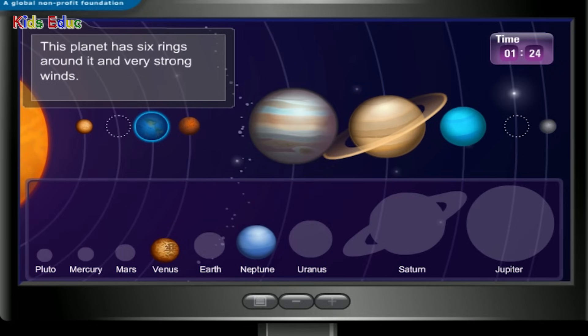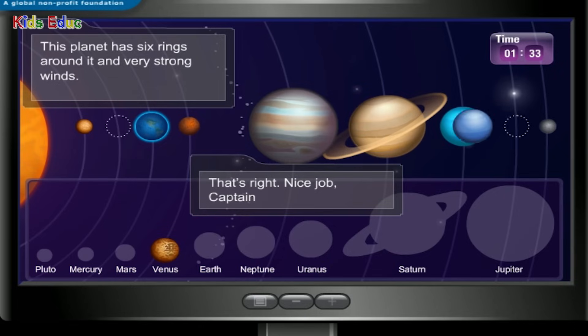This planet has six rings around it and very strong winds. Neptune — that's right! Nice job, Captain.